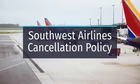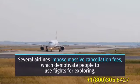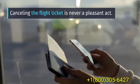Southwest Airlines Cancellation Policy. Several airlines impose massive cancellation fees, which demotivate people to use flights for exploring. Cancelling the flight ticket is never a pleasant act.